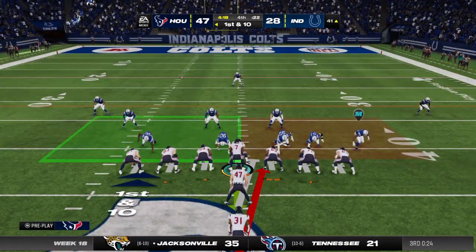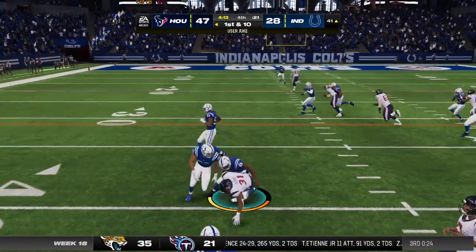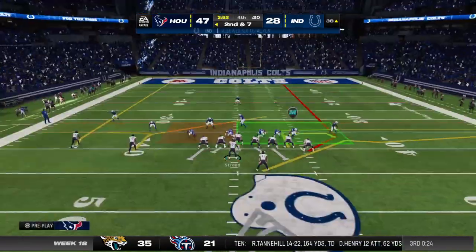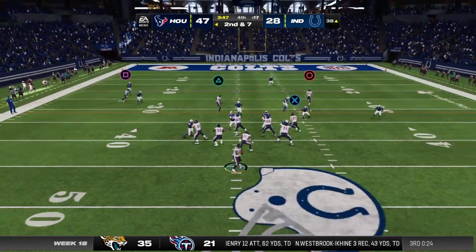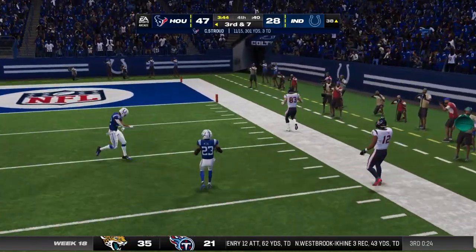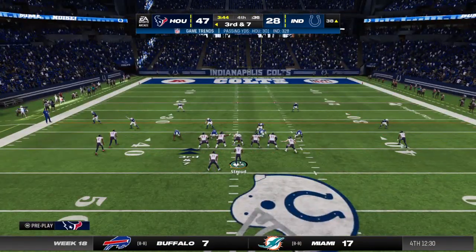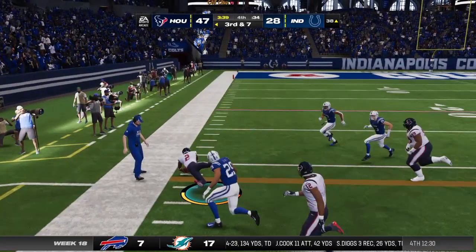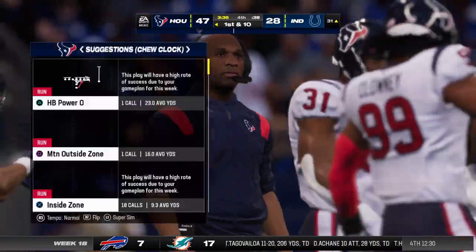Both offenses have been clicking in this one — a lot of points on the board. Not a whole lot of room on the first down run, he gets maybe three. From the 38, here's a second and seven. Off play action, Stroud — and this is going to be caught, but they'll say out of bounds, incomplete. This offense on third down today has been okay — two for three thus far. Third and seven, and he has the first down, able to reach the ball forward and get past the line to gain.